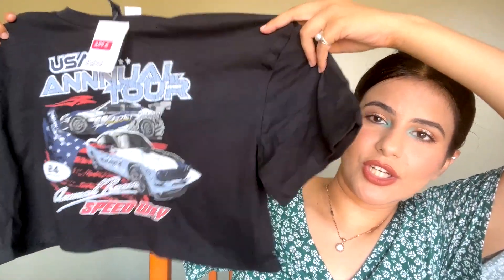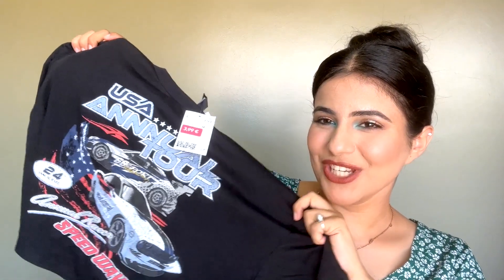The first item is this crop t-shirt. It has a really pretty aesthetic vintage print and a beautiful grayish-blue color — it's not exactly gray, more of a grayish blue. The fabric is extremely soft and comfortable, and I really like the overall look.